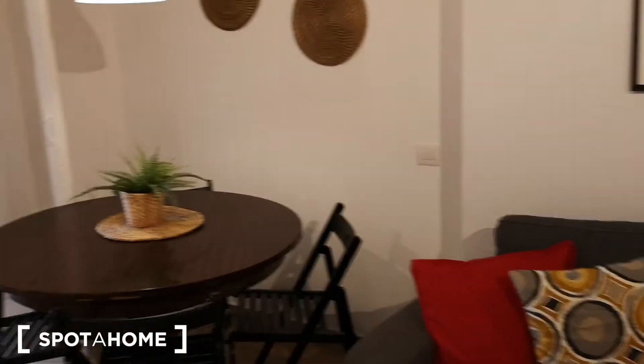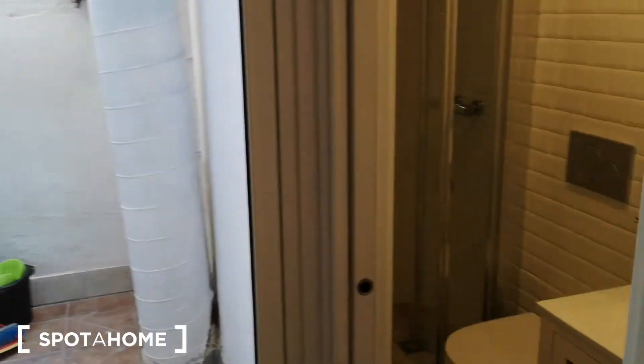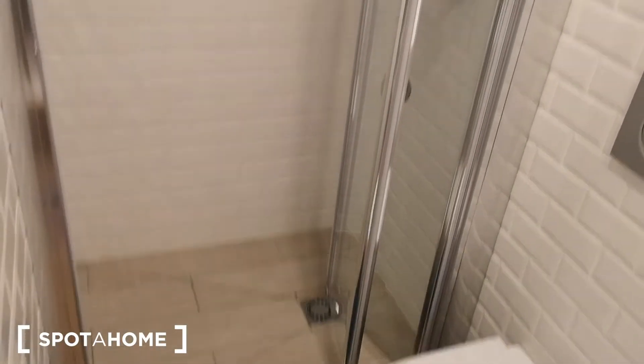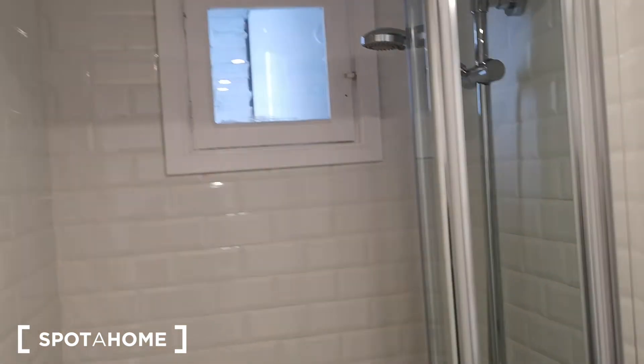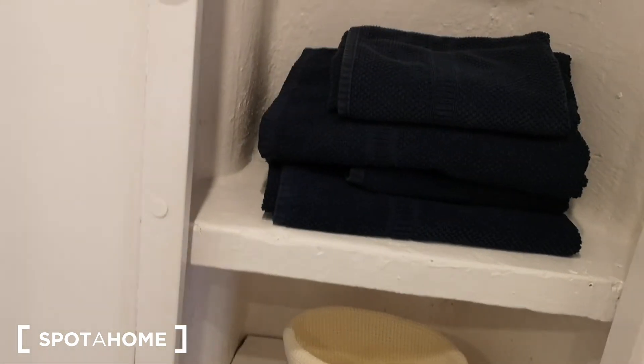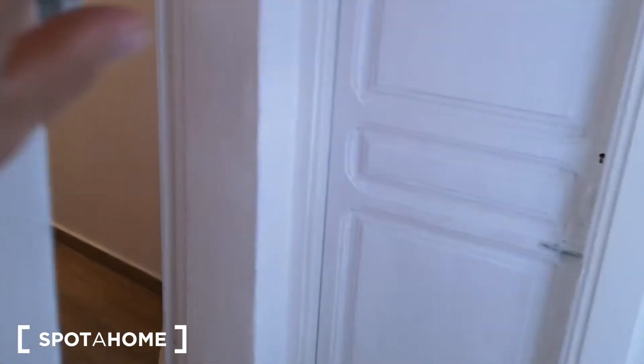So let's see now the kitchen. We have over here the bathroom first, with a sink with furniture with plenty of little drawers to store your bathroom products. And we have the shower tray with shower screen glass and a little window to the patio. We have the toilet over here and we have this storage furniture as well with towels, iron, and this was the bathroom.